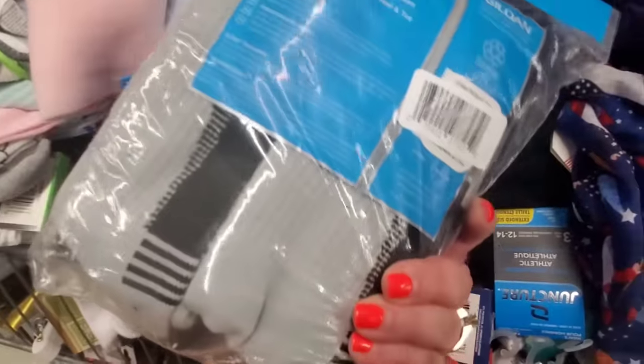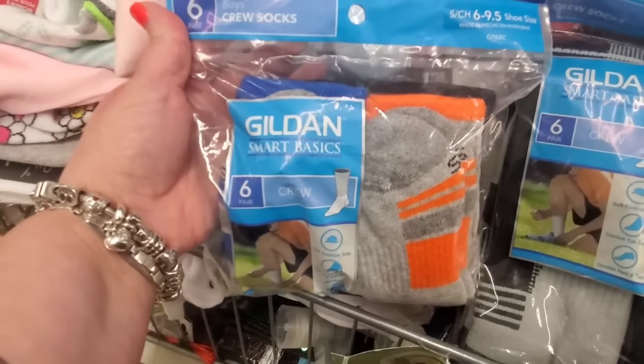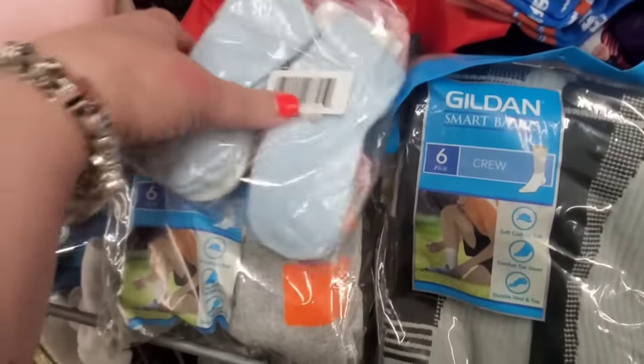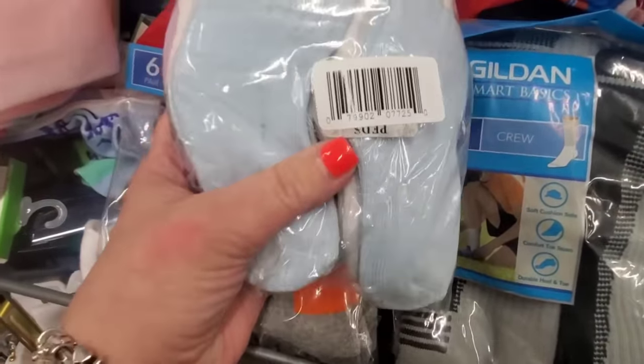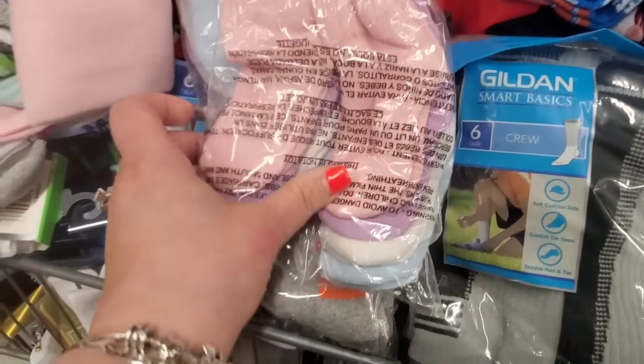Size three to nine large boys crew socks look awesome — everyone needs socks in winter in New York. Size six to nine-and-a-half, six pairs for a dollar twenty-five. And this is weird — I've never seen anything like this in the Dollar Tree, but they're actually by the brand Peds and they're baby socks — really nice quality.